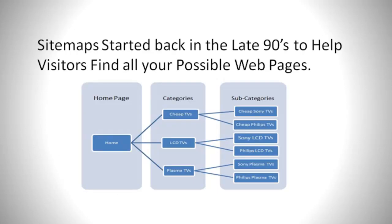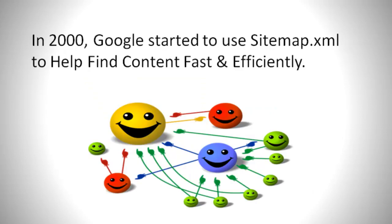Sitemaps started back in the late 90s to help visitors find all your possible web pages. In 2000, Google started to use sitemap.xml to help find content fast and efficiently.